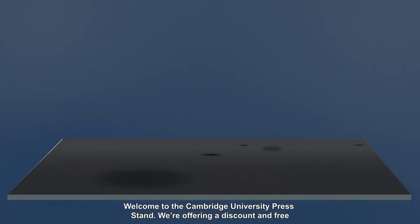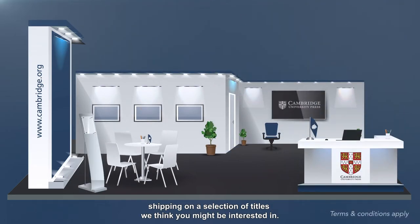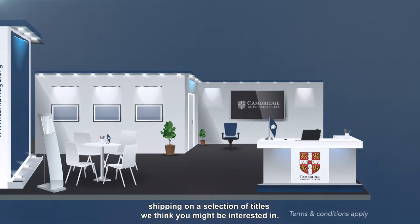Welcome to the Cambridge University Press Stand. We're offering a discount and free shipping on a selection of titles we think you might be interested in.